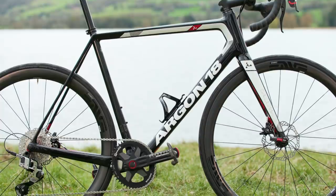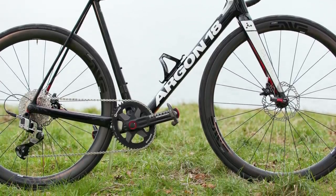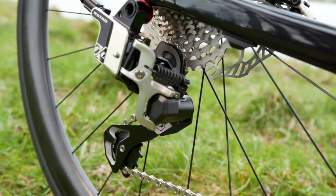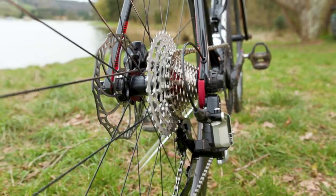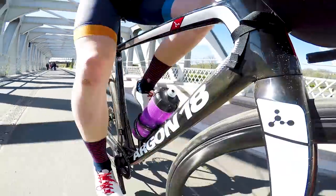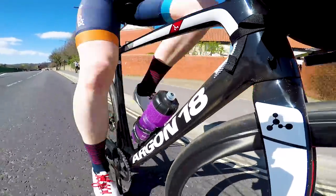The question on many of your lips will be: why go for 13-speed in the first place? It cannot help but feel as if we're in a ridiculous groupset arms race where everybody's desperately trying to outdo one another. With a 13-speed, there is probably a little bit of that, but there is rationale behind it. With your typical 2x11 groupset, you in theory only have 14 usable gears — ones which can't be replicated by another combination or don't put the chain in an unusable chain line. Going to 13-speed over 12-speed gets you one step closer to that 14.